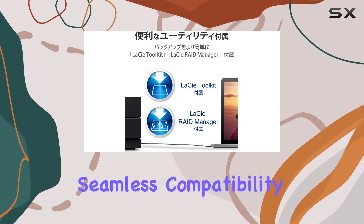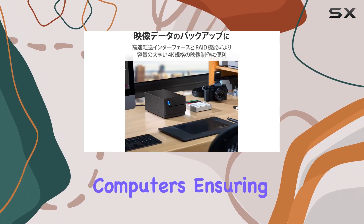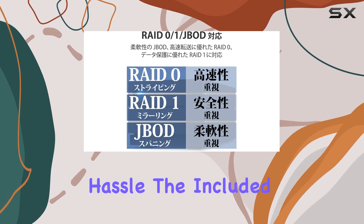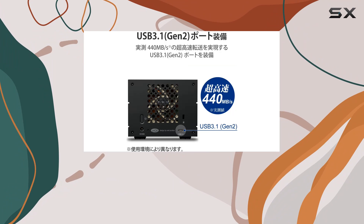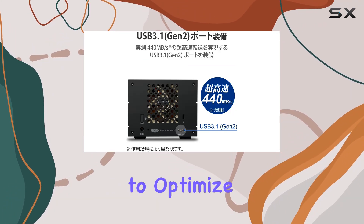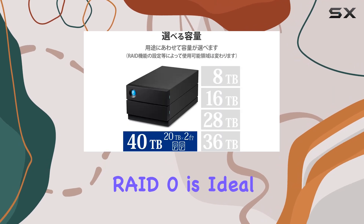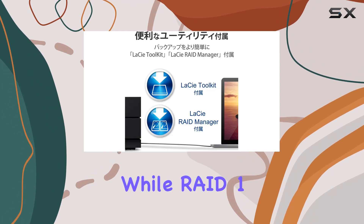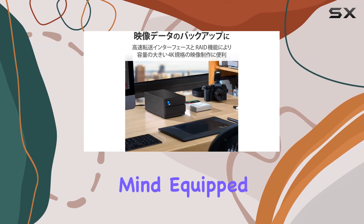The LaCie 2big RAID is designed for versatility and ease of use, offering seamless compatibility with both USB-C and USB 3.0 computers, ensuring you can connect it to a wide range of devices. The included step-by-step wizard makes configuring RAID 0 or RAID 1 straightforward, allowing you to optimize the system for either performance or redundancy. RAID 0 maximizes speed and capacity, while RAID 1 provides data mirroring for added security and peace of mind.